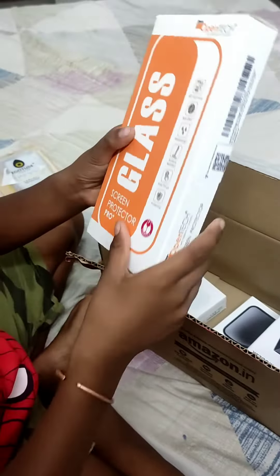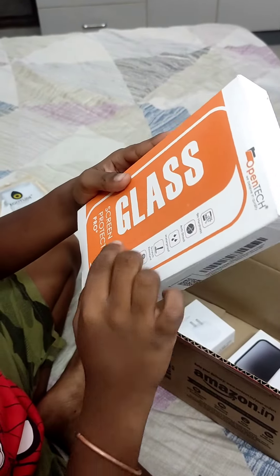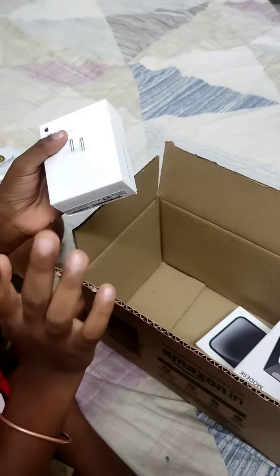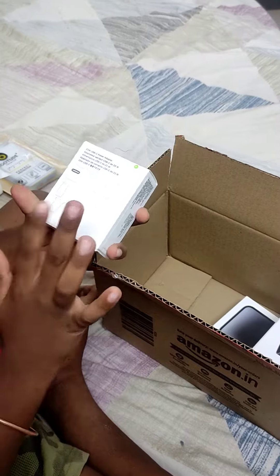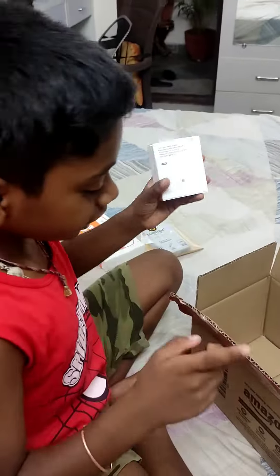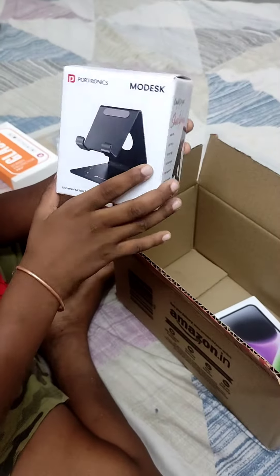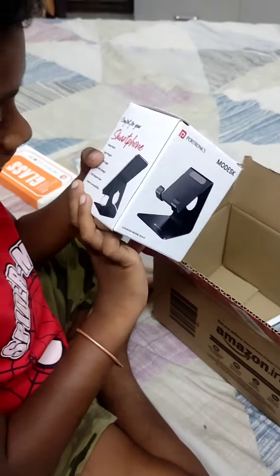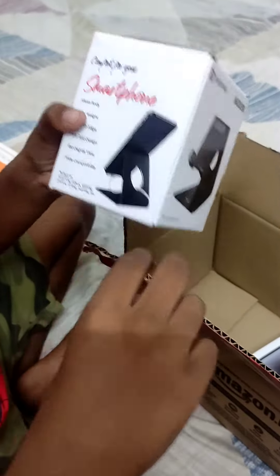Is this a phone? No, it is just pepper glass. What is this? Oh, it is a charger. And what is this? Oh, this is the phone holder.